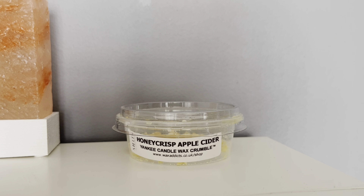I burned my crumble pot in an electric wax warmer and it was super super strong. I had it burning in quite a small room, so it would probably travel a little further in a larger room as well, but it kicked — it was so so strong.